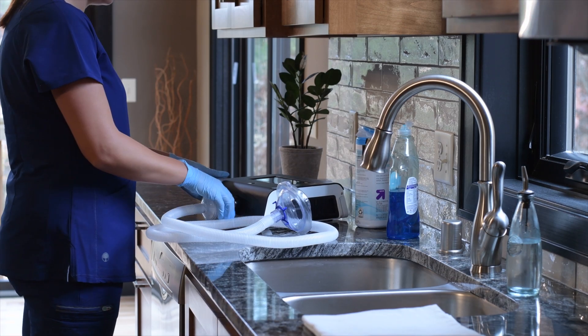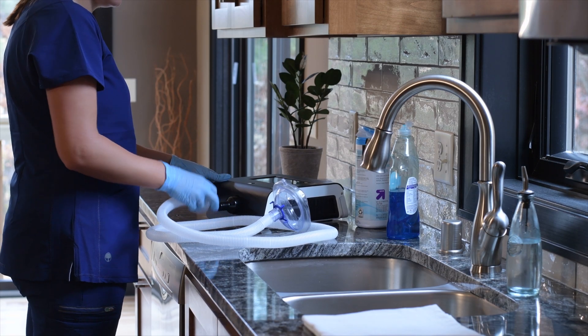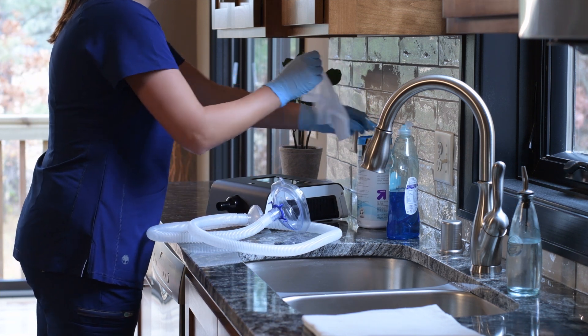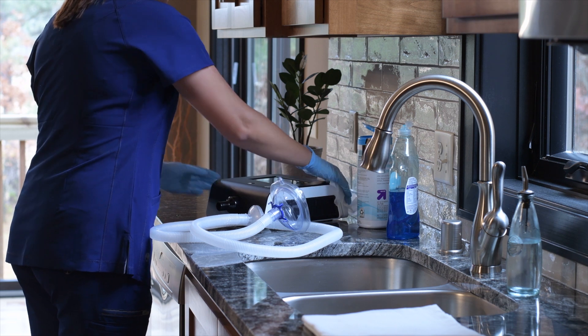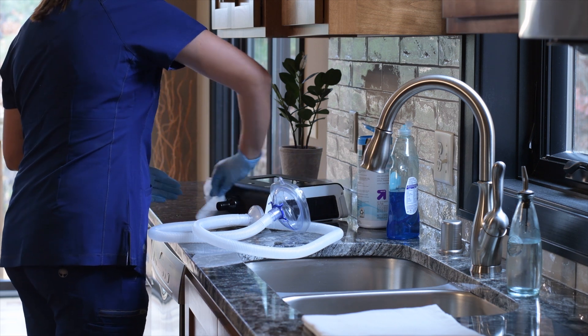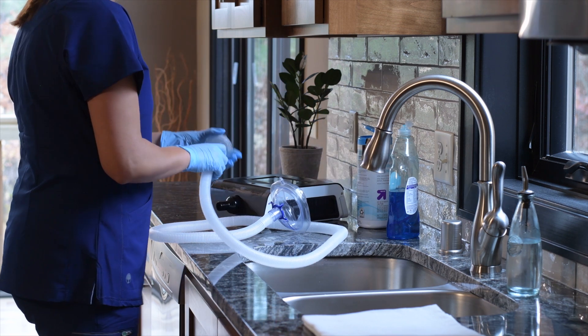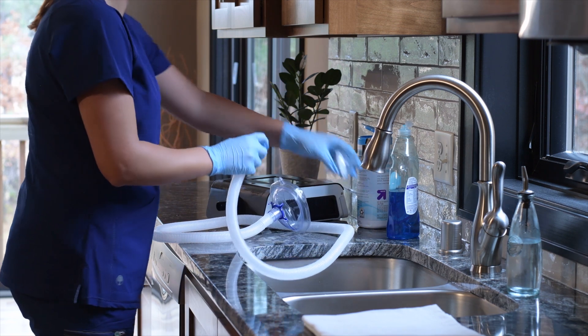The device's exterior surface should be cleaned after each use. Before cleaning, be sure to power off the device, disconnect the patient circuit from the device, and unplug the power cord. Wipe the device with a cleaning towelette or damp cloth. Do not spray water or cleaner onto the device.